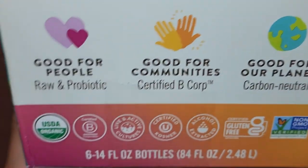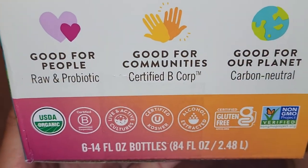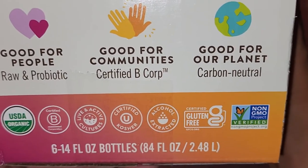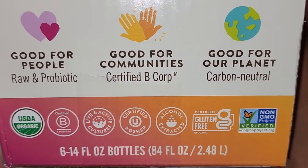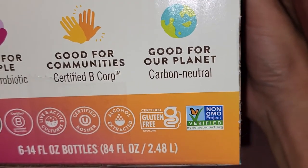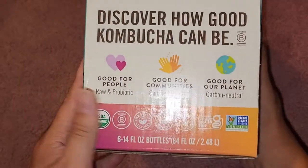Anyways, it says good for people, raw and probiotic, good for community, certified B. I'm guessing that means it's some kind of non-profit type thing. I'm assuming that's what it is — good for our planet, carbon neutral.